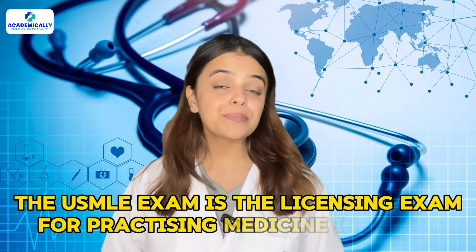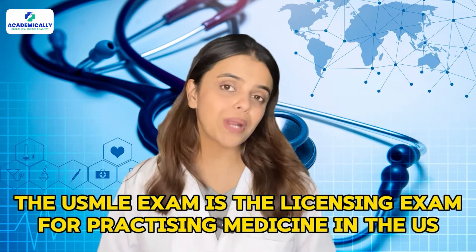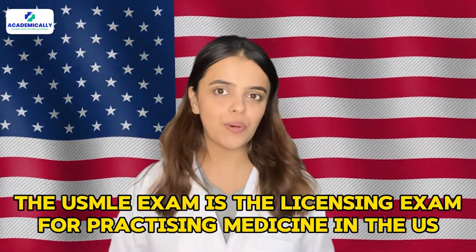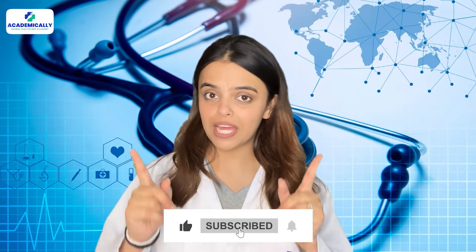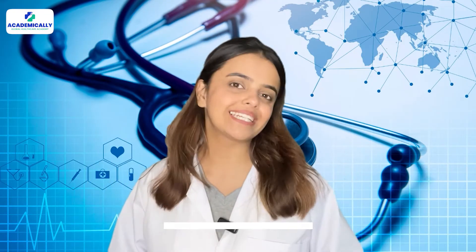The USMLE exam is the licensing exam for practicing medicine in the USA. Before we dive in, subscribe to our channel and hit the bell icon so that you'll be updated with all our latest videos.